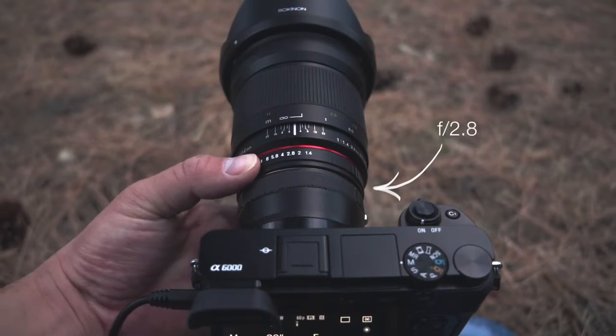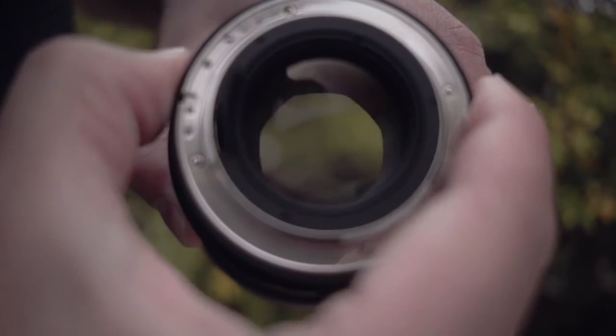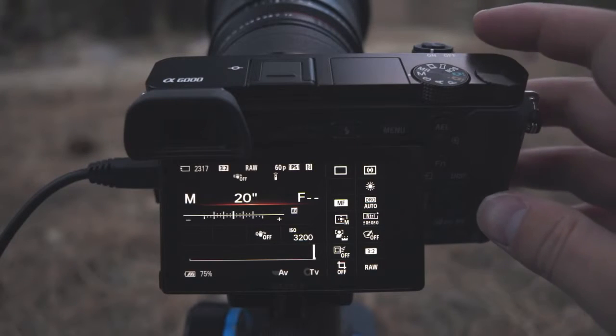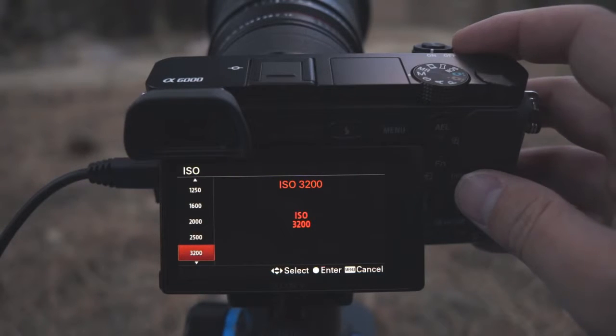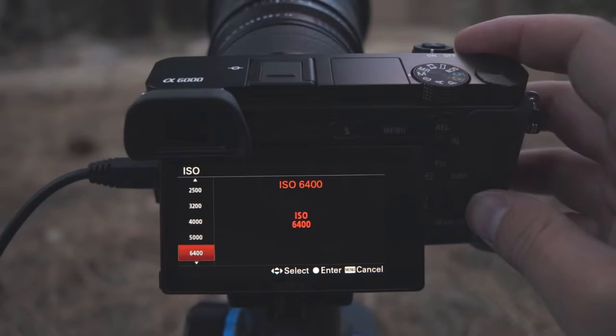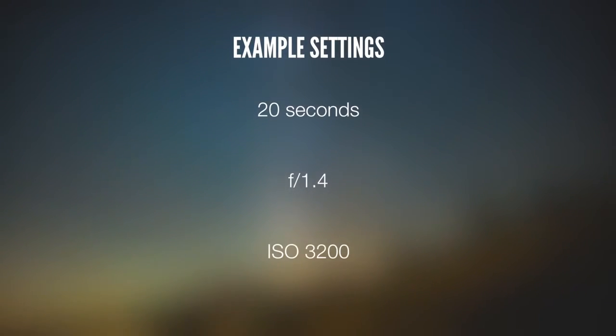Your aperture should typically be set to the lowest F number that your lens can support. The lower the F number, the larger the aperture, and the more light that the camera can collect. Your ISO should usually be set to about ISO 3200 or higher. I like to set the ISO to a minimum of 3200 if I'm using a lens from f1.4 to f2.0, and I bump it up to ISO 6400 if I'm using a lens with an f number of f2.8 or higher. If you're not sure what to use at first, just stick with ISO 6400. For the example here, I used 20 seconds at f1.4 and ISO 3200 for reference.